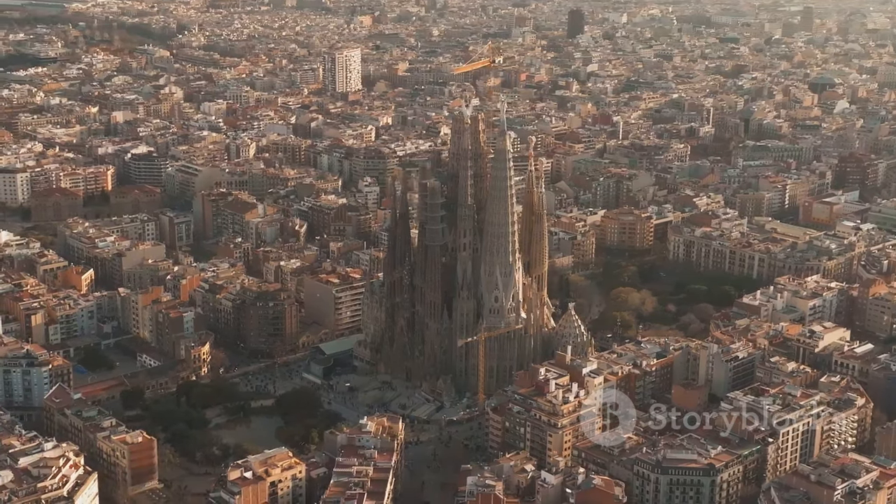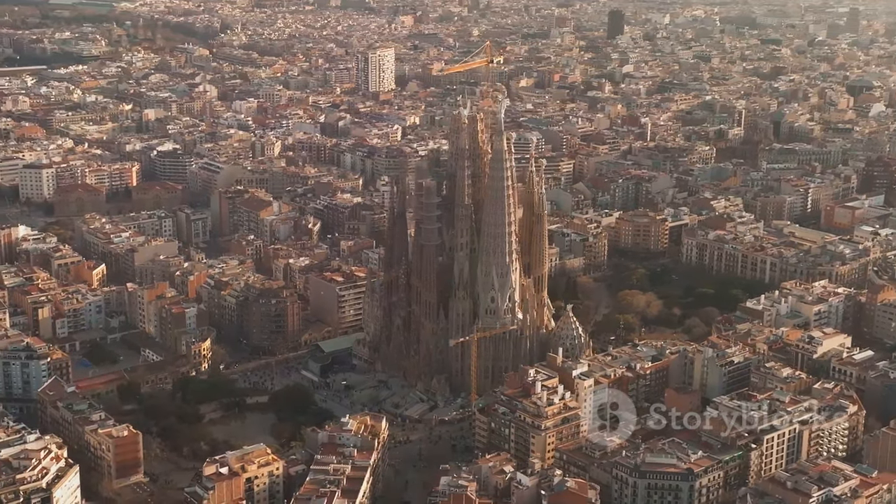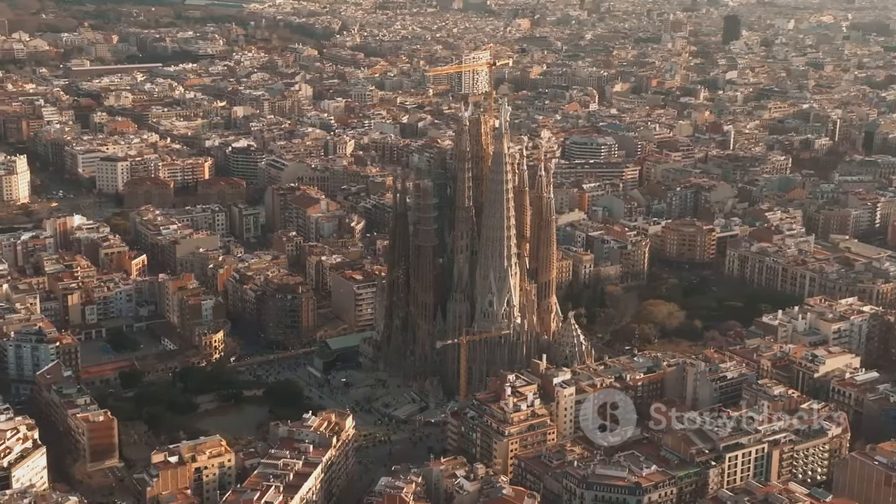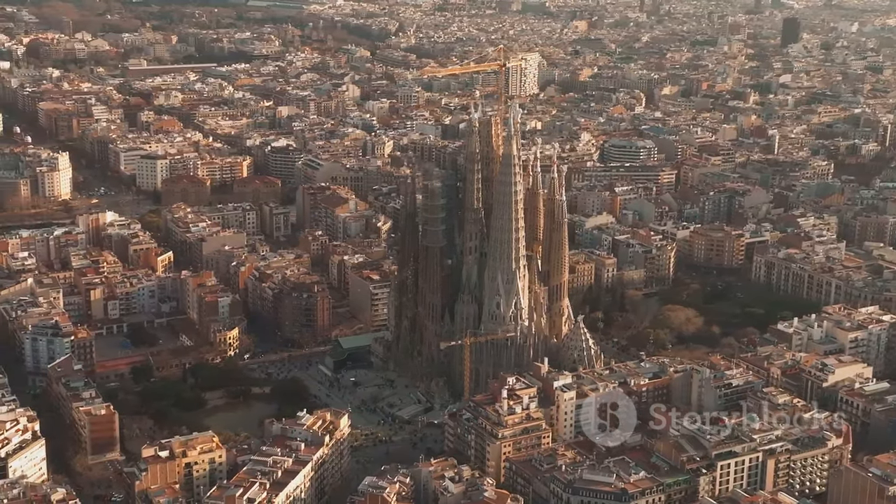And that's it, folks — the top 10 things to do in Barcelona. Tell us in the comments which of these places you're most excited to visit, and don't forget to like and subscribe for more travel adventures.